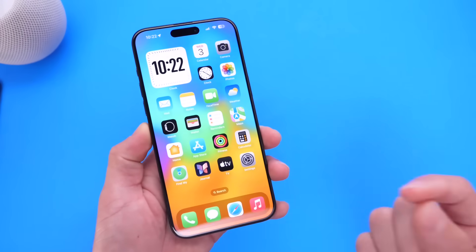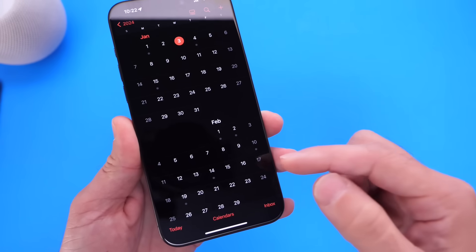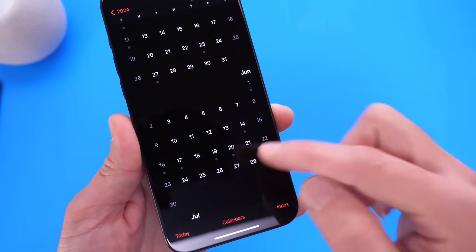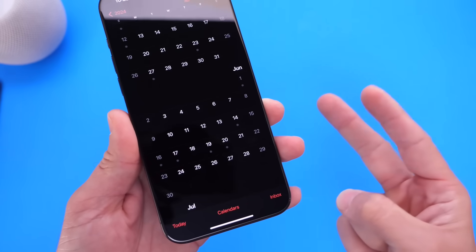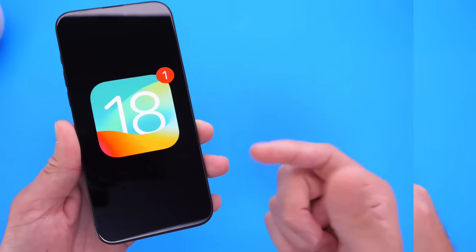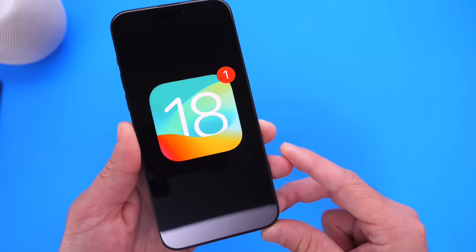As for the first beta, Apple typically debuts their software at WWDC. We're about six months away, so we're looking at the first iOS 18 beta most likely during the week of June 10th — the second week of June. Let me know in the comments what feature you'd like to see Apple add to iOS 18. Thanks for watching!